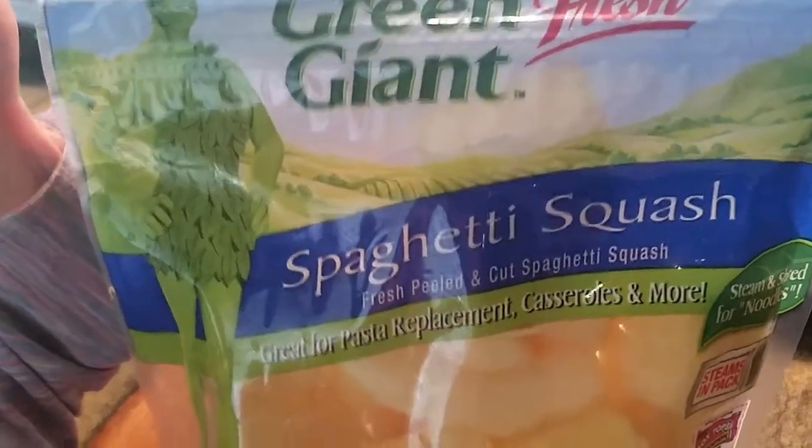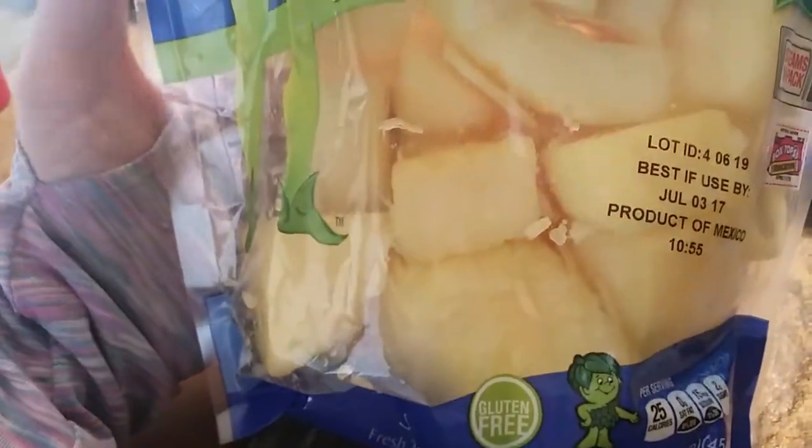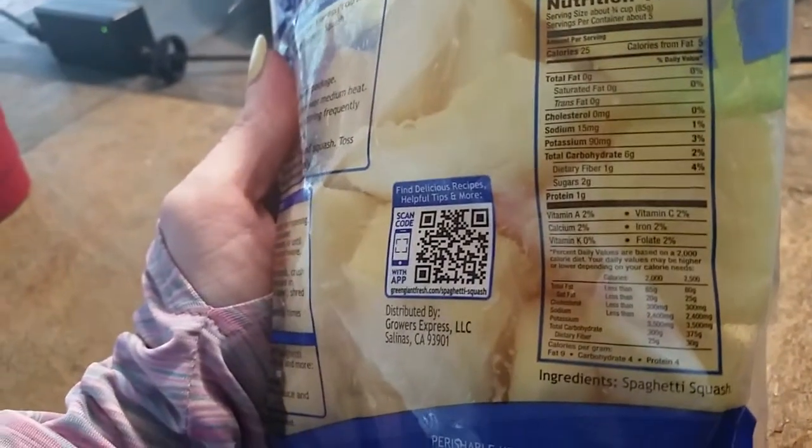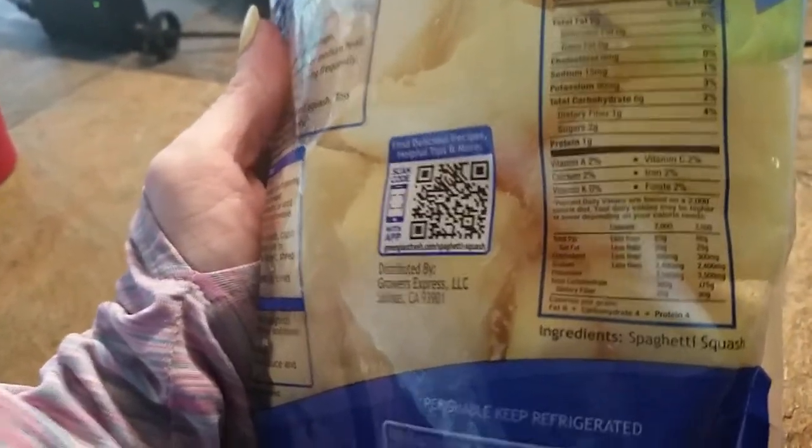Green Giant, in the produce section — already cut up spaghetti squash! Can you believe this? Here's my hand for scale; it's chunks about the size of cut-up pineapple. Holy guacamole, guys! The macros are great: it is six carbs per serving, one dietary fiber, so five net carbs. And look at the ingredients — it's spaghetti squash, nothing else.